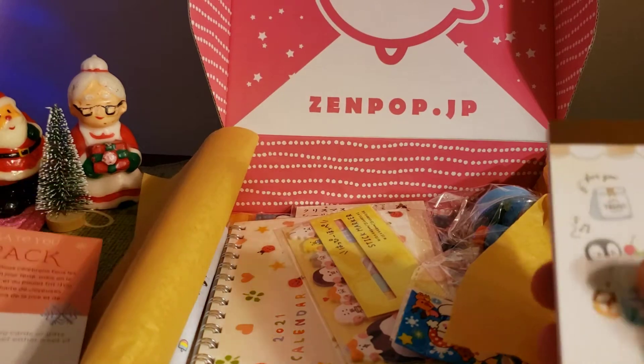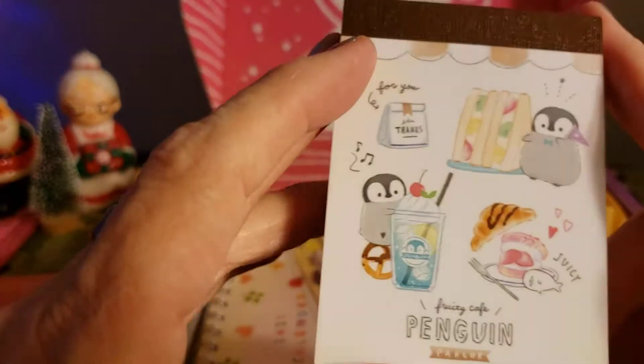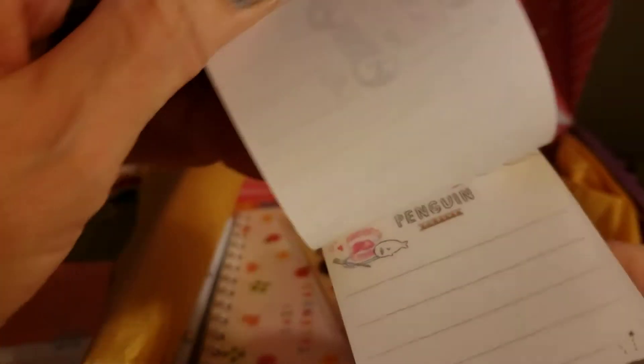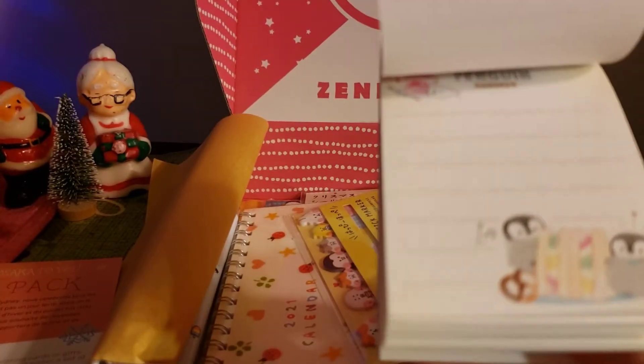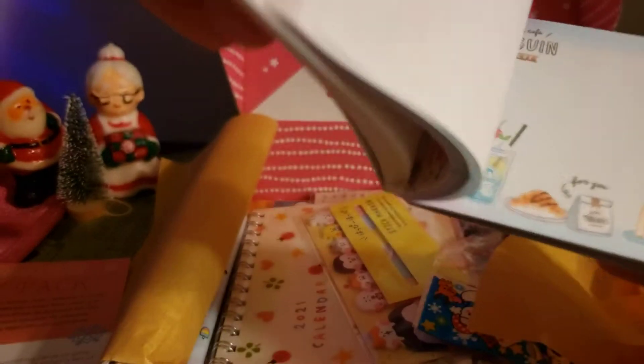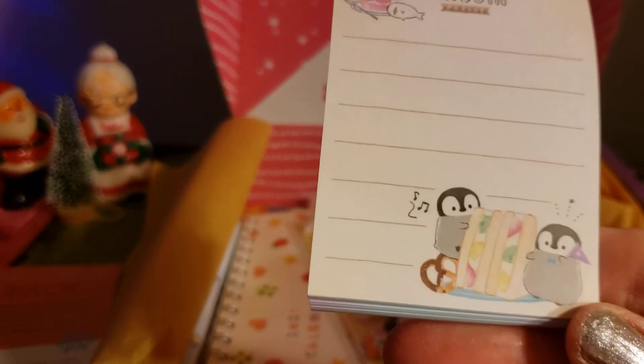And here is the memo pad — the penguin fruity cafe memo pad. Oh, it's adorable! I love the memo pad so much. He's loving that food! Super cute — it's half without lines and then half with lines. That's adorable.